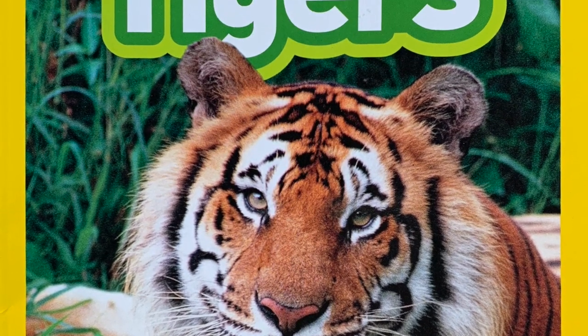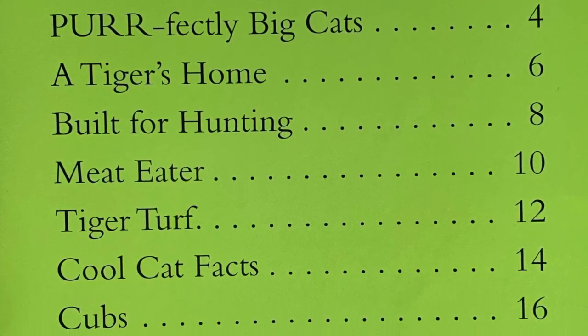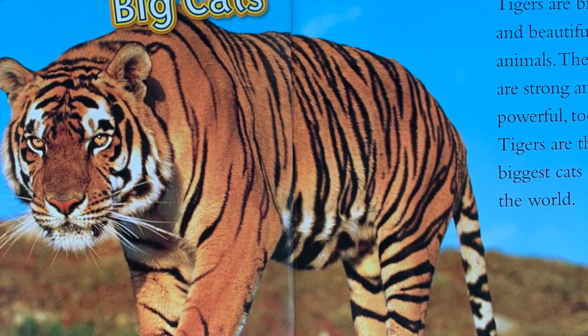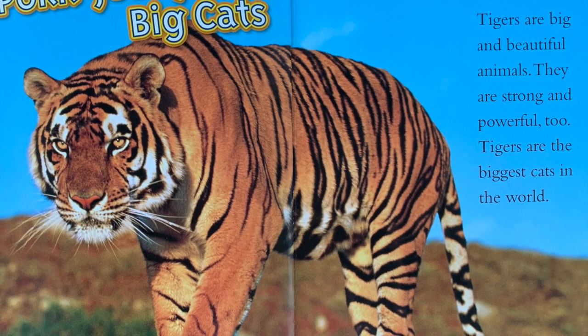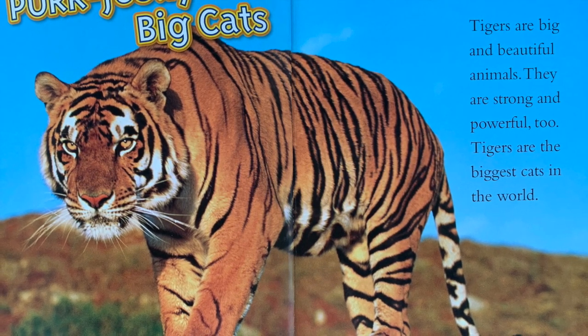Tigers by Laura Marsh. Table of Contents. Tigers are big and beautiful animals. They are strong and powerful too. Tigers are the biggest cats in the world.